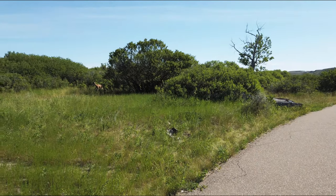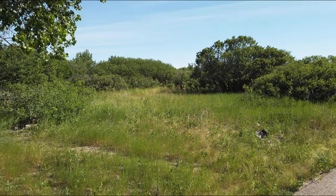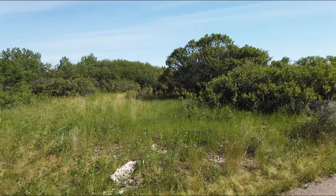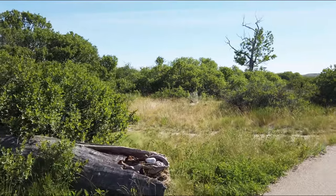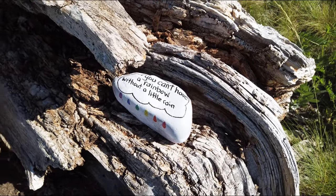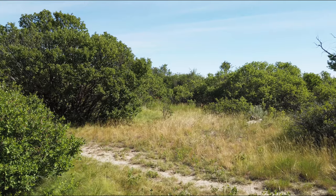And we even got a deer over there with a little one. Look at that — it's a little baby deer. The little one's running. The little one ran off into the bushes. It's a little baby deer — I can see him in there.